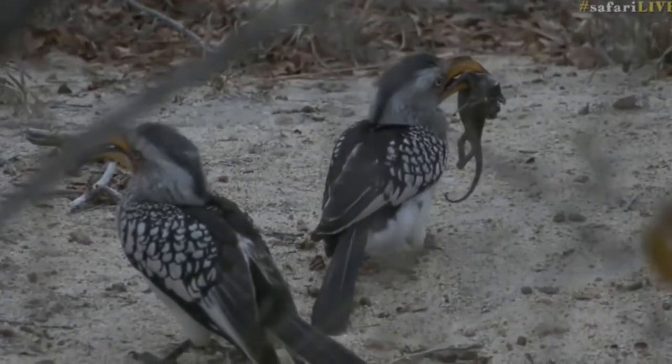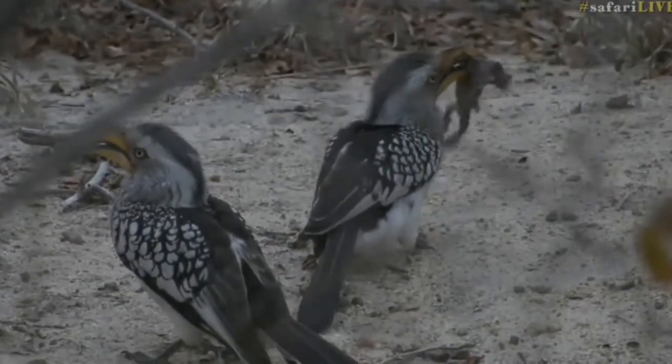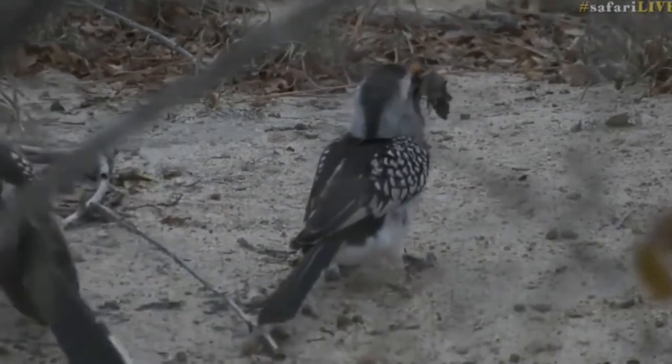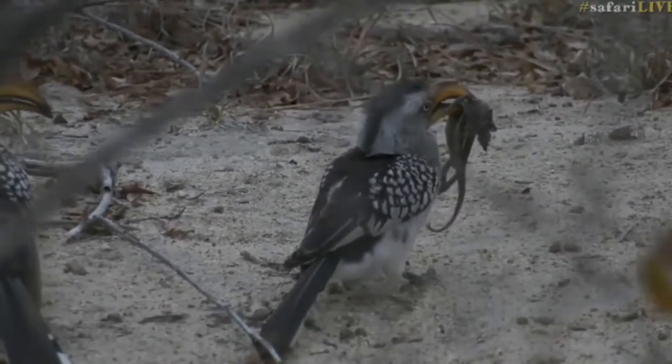We've just caught a kill in action - maybe not something you're expecting. It took me a little while to work out what it is that's been caught, but it is actually a chameleon caught by the southern yellow-billed hornbill.